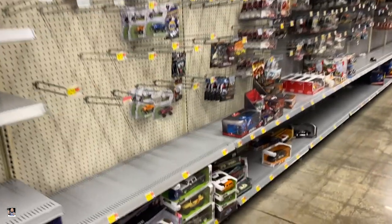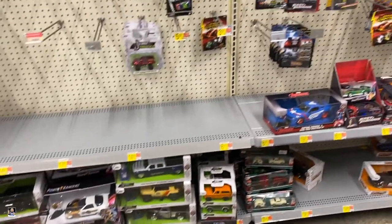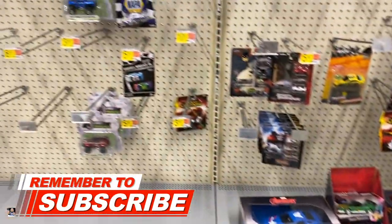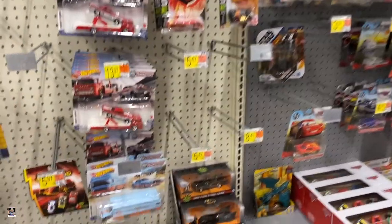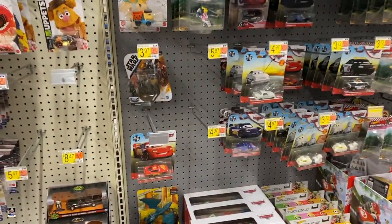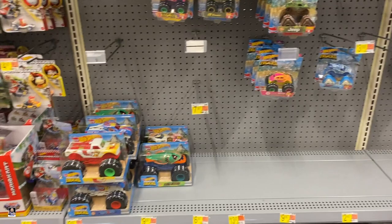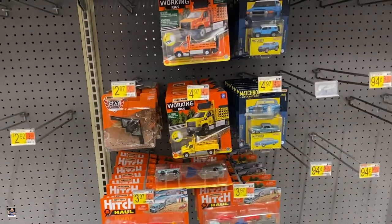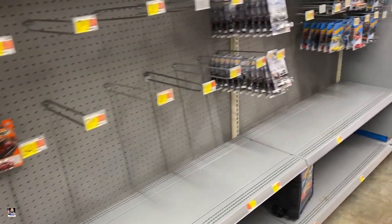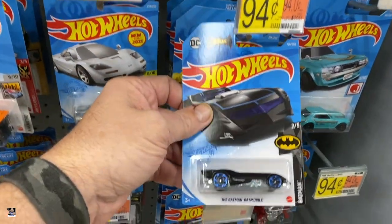Starting things off in the Hot Wheels section. Got some Jadas down there. Captain America's Mustang. We got the Darth Maul. But not a lot going on — it is really bare at this Walmart. Got some Matchbox. They do have a little bit of Hot Wheels. Got the old Batmobile.